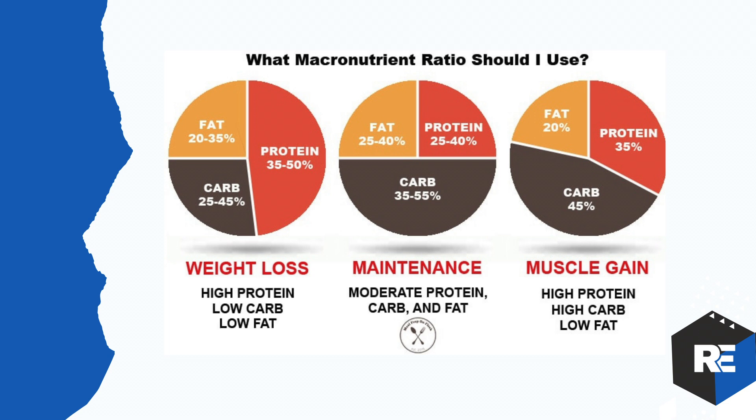For weight loss, typically you want 35% to 50% of your nutrition to be protein, 20% to 35% fat, and 25% to 45% carbs. Look at the pie chart as a whole — when going for weight loss, you need higher ratios of protein. Protein is essential for weight loss, with relatively low fats. This is a very good at-a-glance view of where you should be macro-wise.